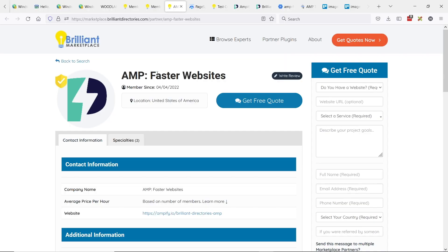Omer is the owner and co-founder of Amplify, and he is part of the Brilliant Directories marketplace.